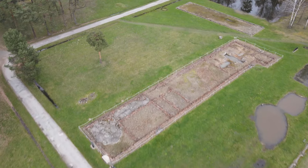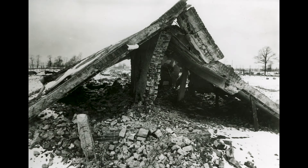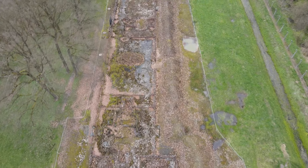Towards the end of Auschwitz's existence, the SS first began dismantling technical equipment from the crematoria and gas chambers, and finally, in order to cover up traces of the crime, blew up the buildings.